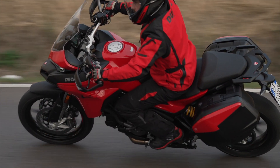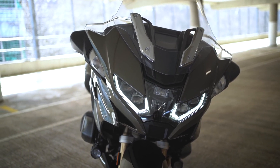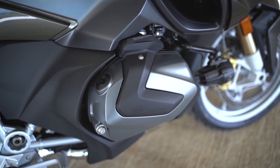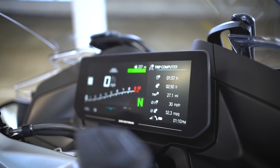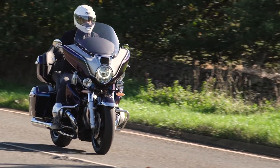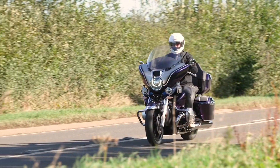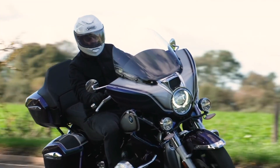Beyond that, the BMW R1250 RT really impressed me when I rode it last year. It's a little bigger, has more presence, and offers a lot of the features and comforts of the K1600 — but it does get active cruise control and is just a little lighter on its feet. If you want an even bigger, proper tourer for weekends and weeks away, the American-style tourers including the R18 are just a little too cumbersome for me on smaller, tighter UK roads. So personally it'd be between the Goldwing and the K1600.